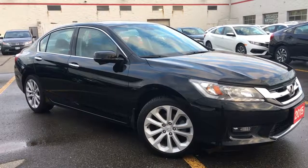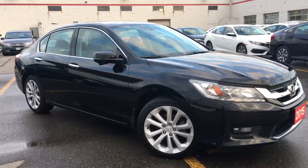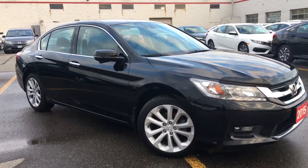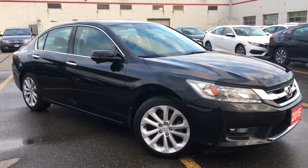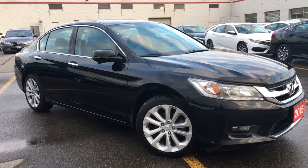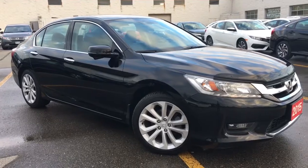Hello and welcome, I'm Courtney Burgess and I'm here at Whitby Oshawa Honda, where we've got city deals with a country feel. Today we're checking out this beautiful 2015 Honda Accord sedan in the touring V6 trim level in a gorgeous crystal black pearl finish.